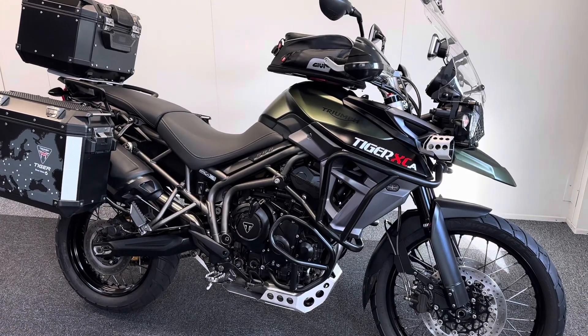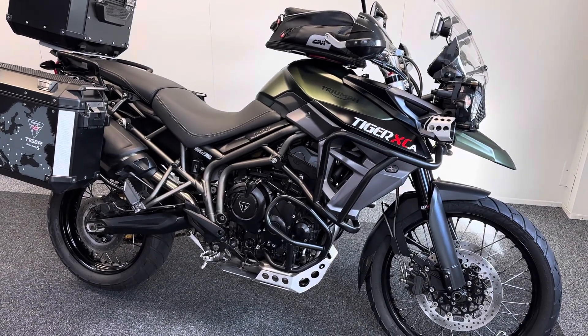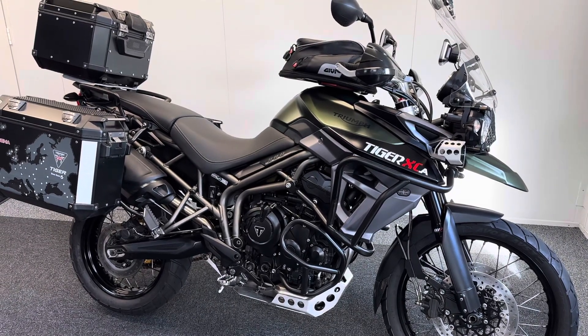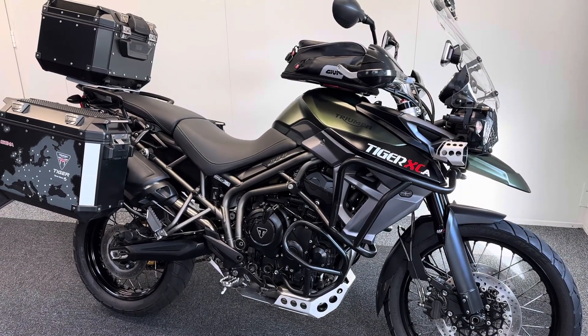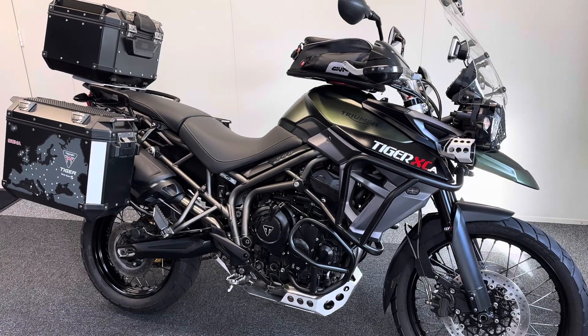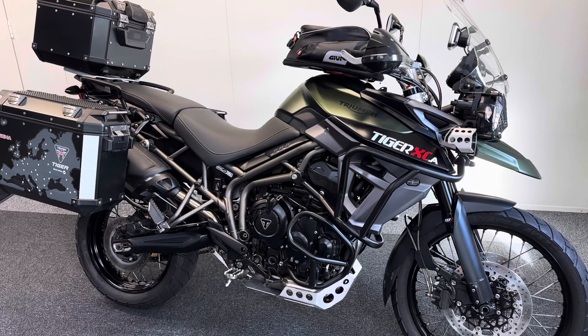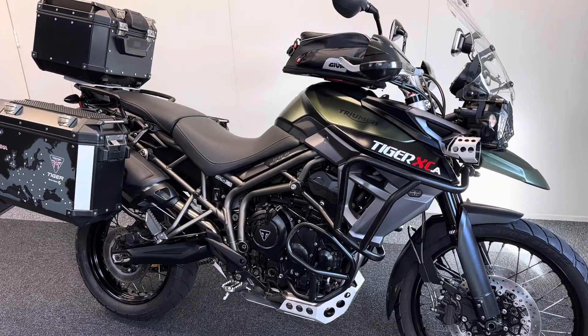Here we have one of the ever-popular Triumph Tiger 800 XCAs. This is a 2017 model with just over 15,000 miles on the clock — so low miles for this style of bike. It's had just two owners from new and it has an absolutely huge spec.